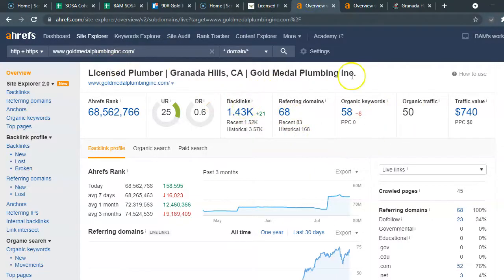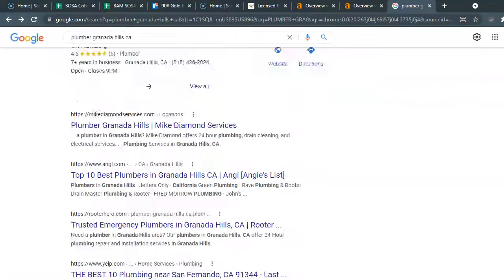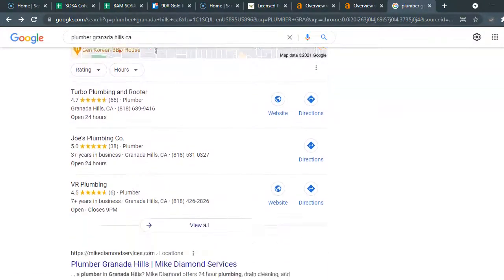Ahrefs shows your profile with search engine optimization — the backlinks, the referring domains or areas that your business is listed, and the keywords you're ranking for. What I noticed is that it looks like you have a great deal of backlinks, so I thought you were doing pretty good.